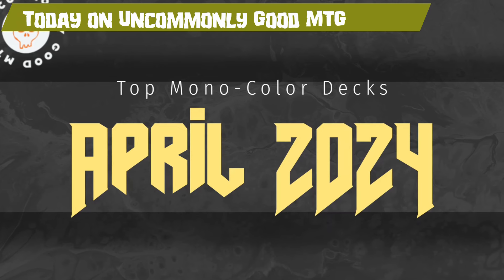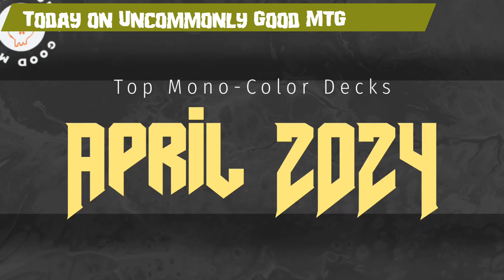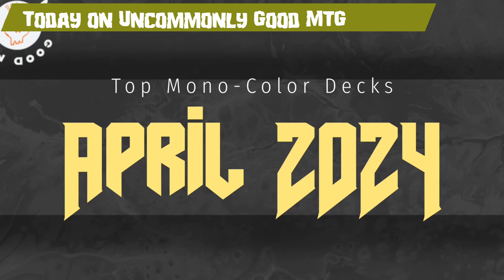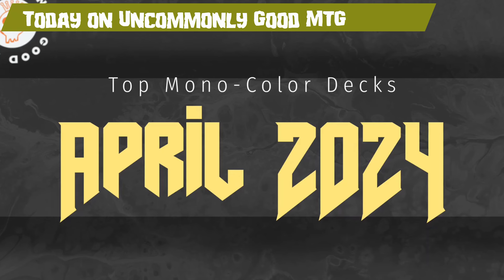So we're looking at white, blue, red, black, and green. And we're asking: which is the best deck? Is it any different than it was a month ago with the inclusion of Thunder Junction? Chances are good we're going to have some sort of shake-up in the lineup.